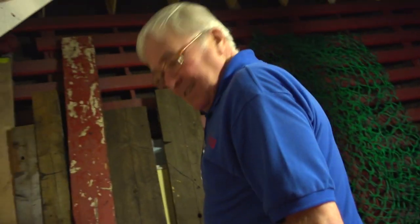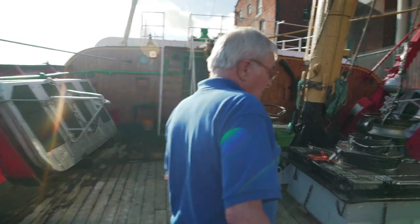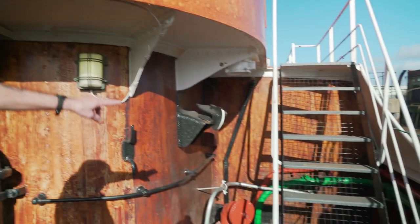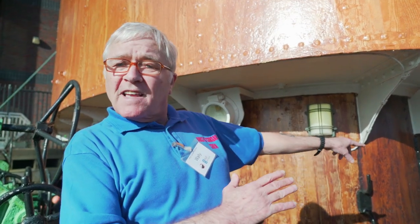That says 'danger keep out' — is that because of the smell from all you guys sleeping down there? No, the anchor is down there. But normally you would have slept down there — yeah, there's two bunks on that side and two bunks on this side. This is dead man's corner — there's nowhere to hide. So when that sea pounded over, if you were caught there, it'd smash you right up to that bulkhead and kill you.